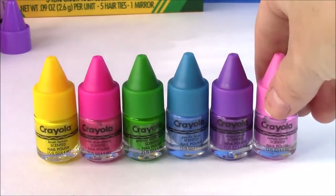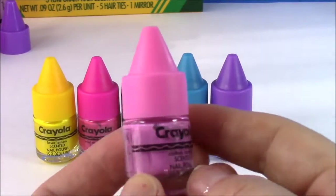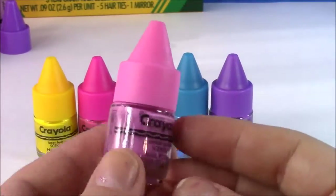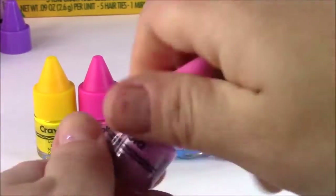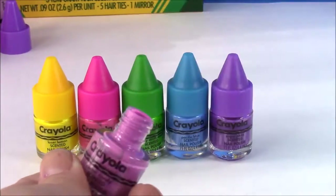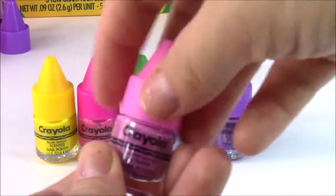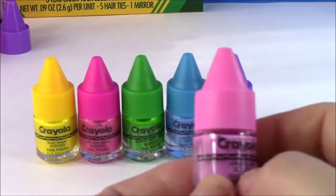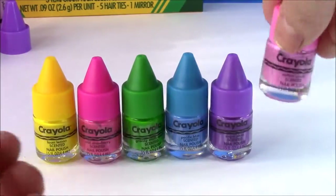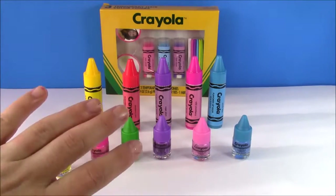Our final Crayola nail polish is Cotton Candy scented — so cool! It's a darker pastel pink, different from the others. It doesn't really smell strongly of cotton candy — it smells more like the strawberry — but the color is so cute. Now let's paint our nails and see how pretty and vibrant the colors are.